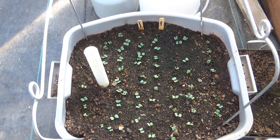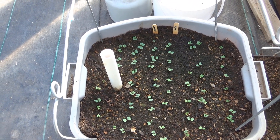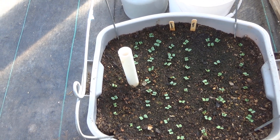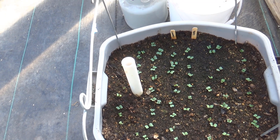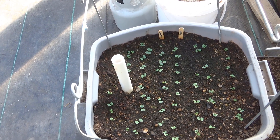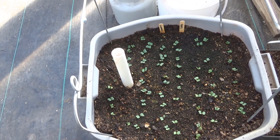They're doing great. I grew radishes in here last spring, so why not this fall? We'll see how they like the slightly lower light levels right now. But so far so good — they seem very happy.